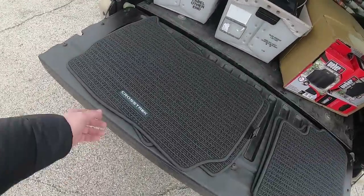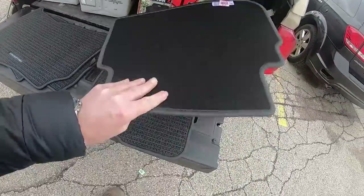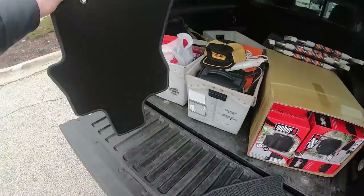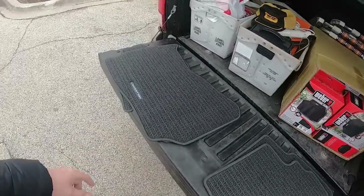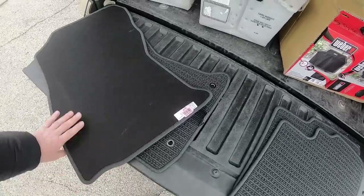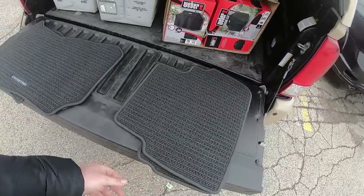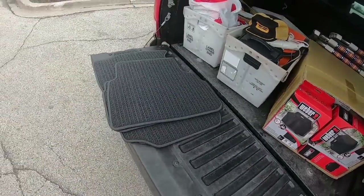One item from the next stop: brand new Crosstrak Subaru mats, front and back complete set. $3.99 for the rears and $3.99 for the fronts - $8 total. If you check the Subaru website - easy to find because they list a part number on the back - these are $99 at the Subaru dealer, $76 on Amazon, and about $70 on eBay. Great score for eight bucks.